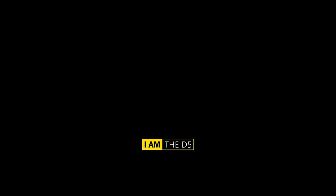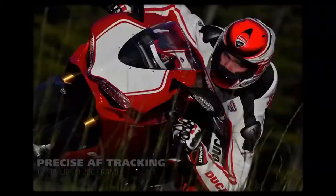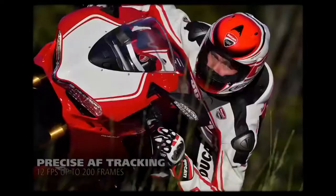The long-awaited Nikon D5 has just been released. The biggest features are the ISO capabilities, the number of focus points, and the high-speed performance. Here's a look at Nikon's promotional video.